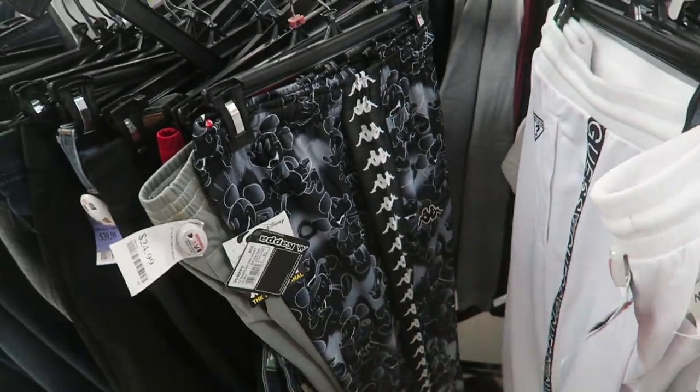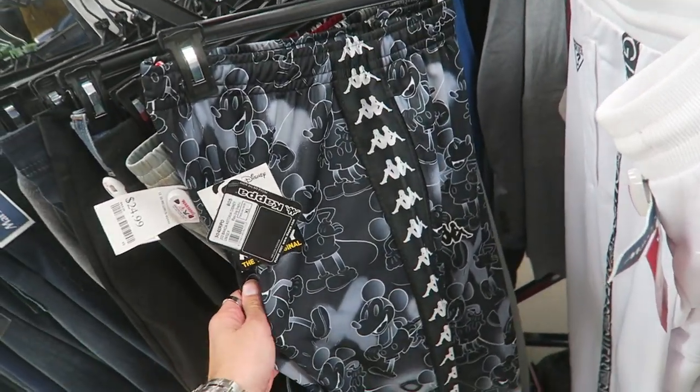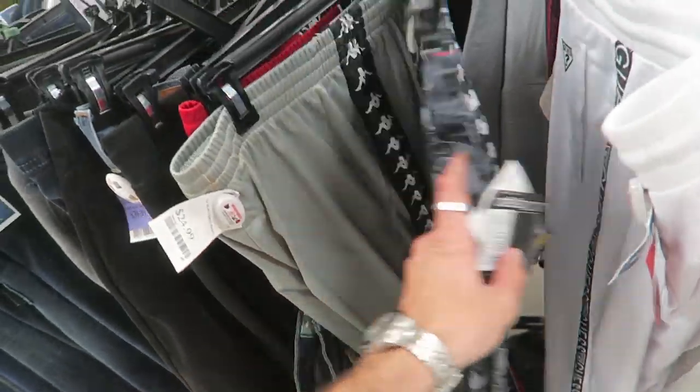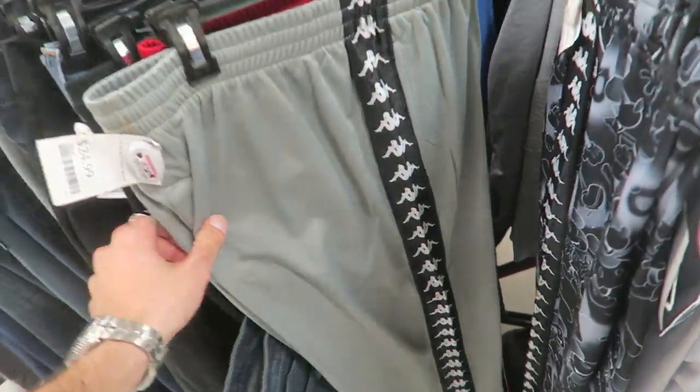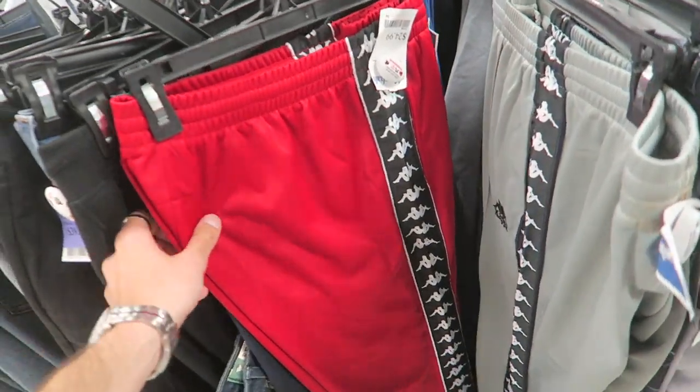Just came up on more Kappa — look how crazy this is: a Kappa collab with Disney. It's a size XL; if it was my size I would cop in a heartbeat. I just posted on my Instagram — if any of you guys want me to proxy it, let me know. They have red ones also.